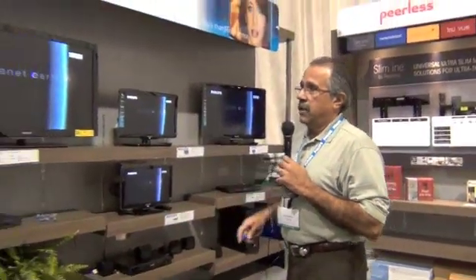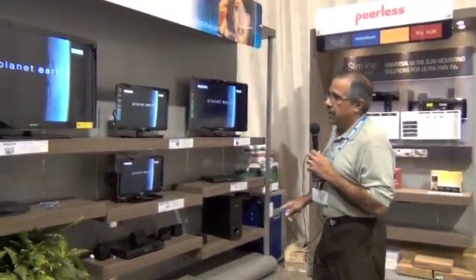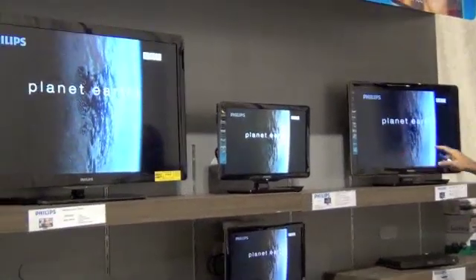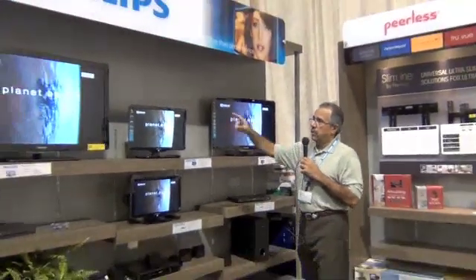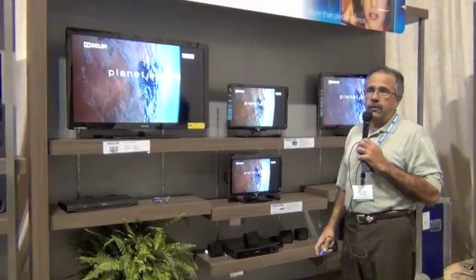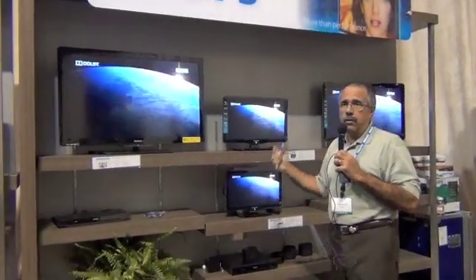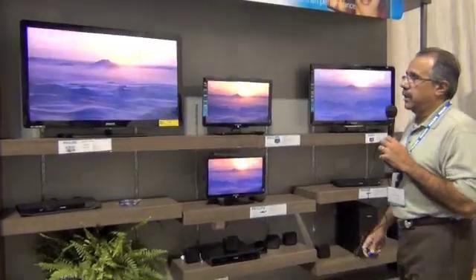In addition to the LCD product, we also have a whole line of LED in the same screen sizes: 19, 22, 32, 40, 46, and 55 inch. That's our 4000 series LED product — much thinner, runs a lot cooler, and uses a lot less power.